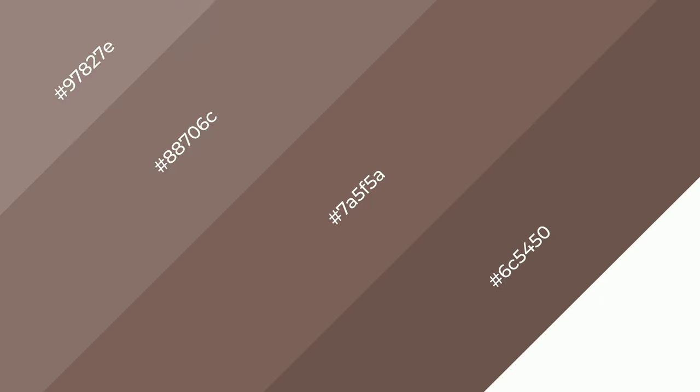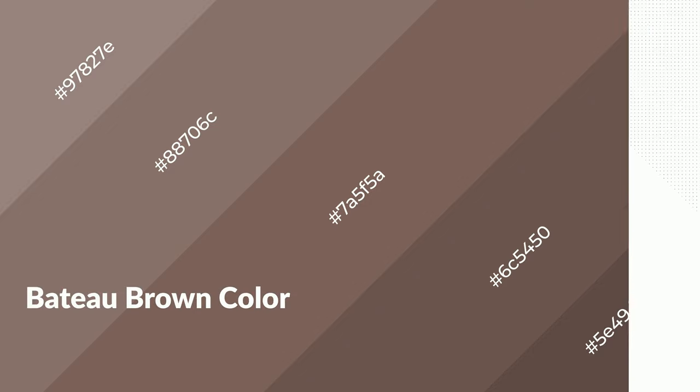To generate shades of a color, we add black to the color. Shades are used in patterns, 3D effects, and layers, and they create depth and drama. Bateau brown is a warm color and it emits cozier and active emotions. Warm colors are symbols of warmth, fire, heat, and sunshine.